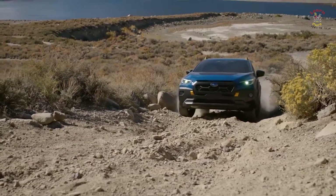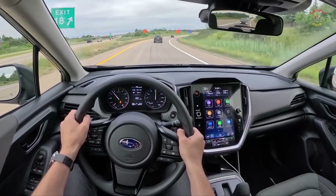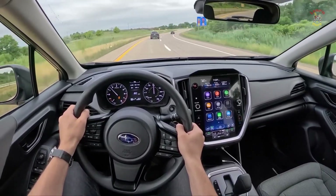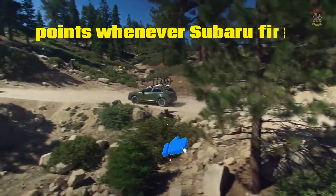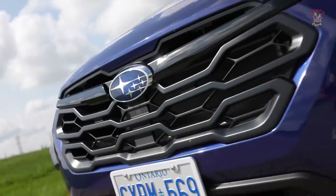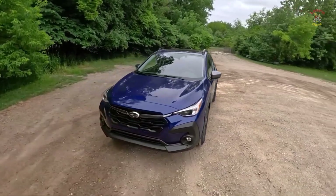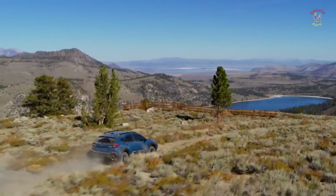It could look basically the same as the 2023 Crosstrek, yet the Crosstrek goes through a total update for 2024, starting off the beginning of the little hybrid's third era. This year marks the first time Subaru offers the Crosstrek in a Wilderness appearance. The Crosstrek Wilderness flaunts a lifted suspension with 9.3 inches of ground freedom, more tough outside plan elements, and off-road tires.